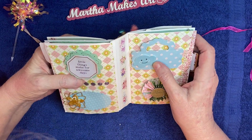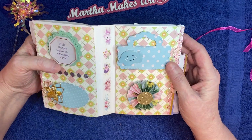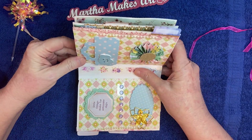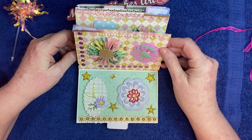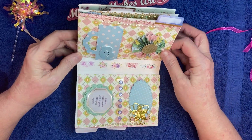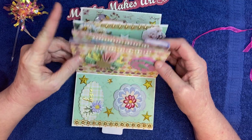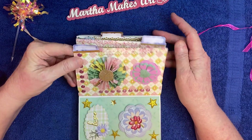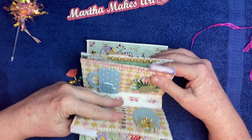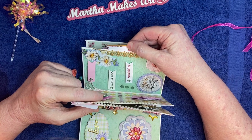Look at the center — she used this beautiful, I guess it's washi tape. I love the paper she used too — it's very cute. And each of her tabs are different colors. These two are purple and this one is kind of a pink.